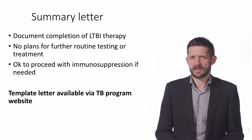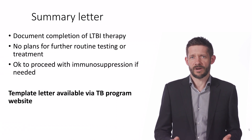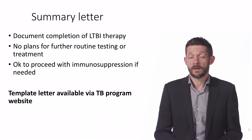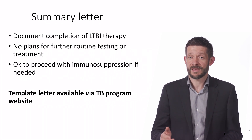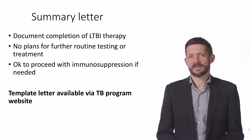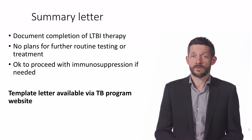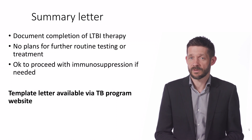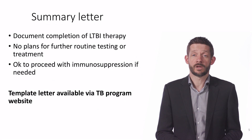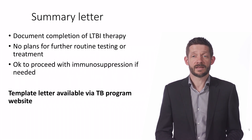The last thing I do in this visit is write a summary letter for their latent TB treatment to document what's happened for their medical records. This is particularly important because tests for latent TB stay positive long term, and if they were to be retested in the future, we want to make sure that they're not accidentally given another course of treatment. My letters document what treatment has been given, including any side effects or treatment interruptions, and state that there are no plans for routine testing or follow-up in future.